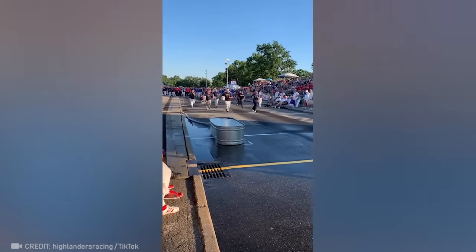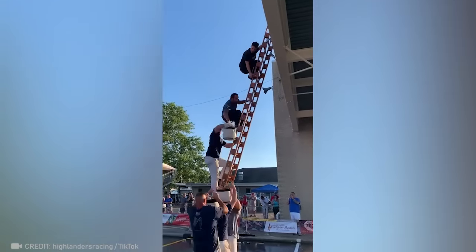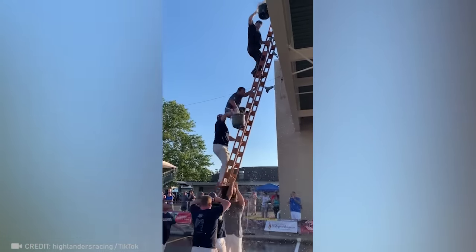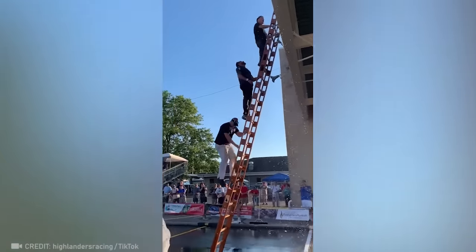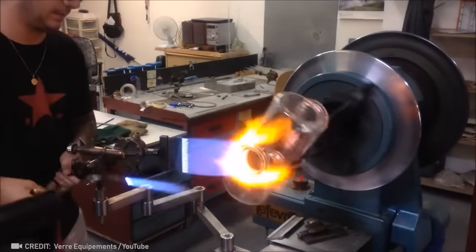The coordinated teamwork of these professional firefighters is going to save dozens of lives. I'm always so shocked at the complex shapes pro glass blowers can make.